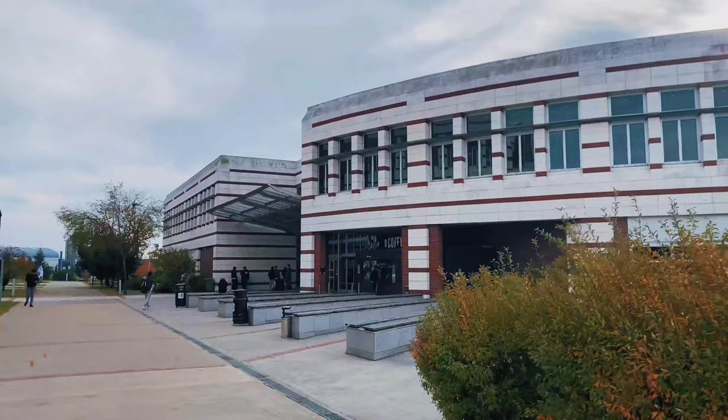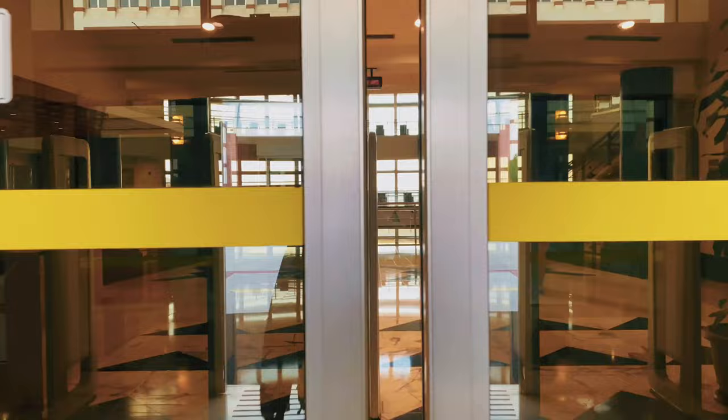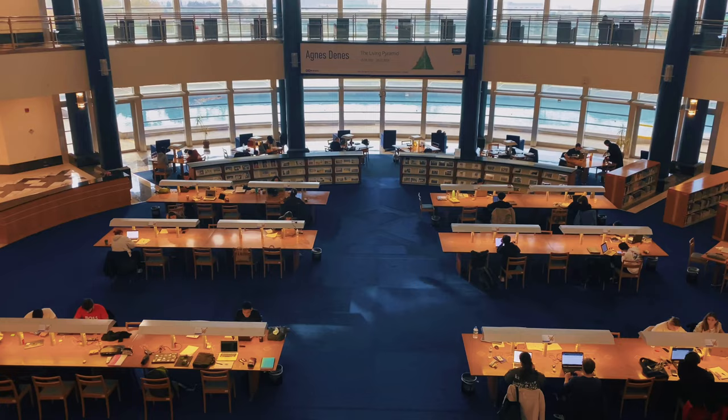This is our huge library. Our library owns thousands of sources for your research papers. This is why you will spend most of your time here before the exams.